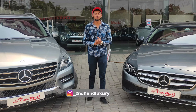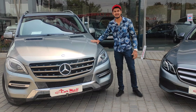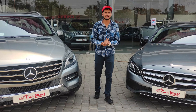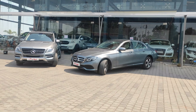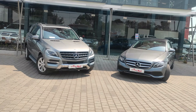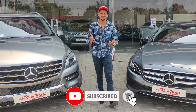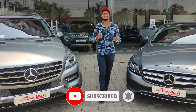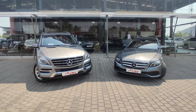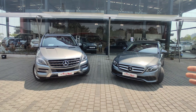Welcome back to another video, my Ramonkar. Today we are with Mercedes' two wonderful cars. On one side there is the Mercedes ML Class and on the other side there is another Mercedes. Both cars are second-hand cars and you can buy both. This is a Mercedes M Class 2014 and this is a Mercedes E Class 2017.